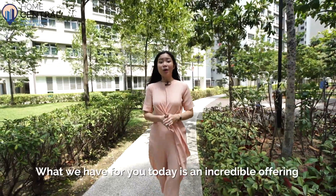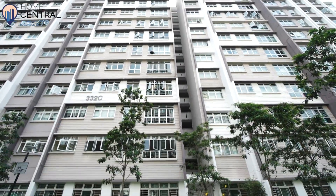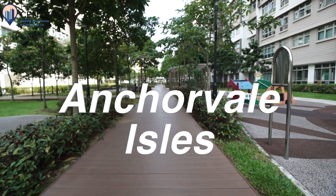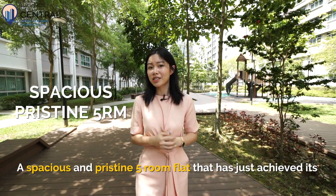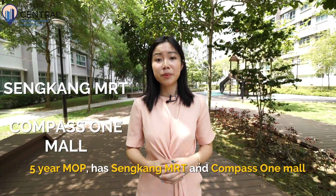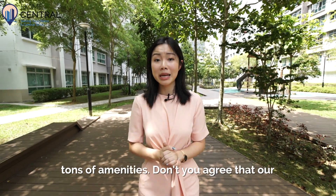Hi everyone, this is Home Central. What we have for you today is an incredible offering at Anchorville Isle — a spacious and pristine five-room flat that has just achieved its five-year MOP, has Sengkang MRT and Compass 1 Mall a stone's throw away, and top school Nanchao Primary plus tons of amenities.